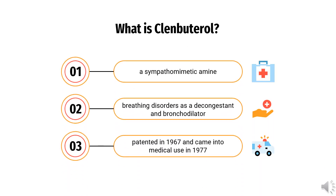Clenbuterol is a sympathomimetic amine used by sufferers of breathing disorders as a decongestant and bronchodilator. People with chronic breathing disorders such as asthma use this as a bronchodilator to make breathing easier. It is most commonly available as the hydrochloride salt, Clenbuterol hydrochloride. It was patented in 1967 and came into medical use in 1977.